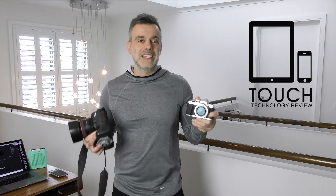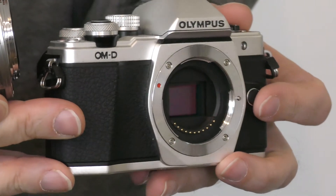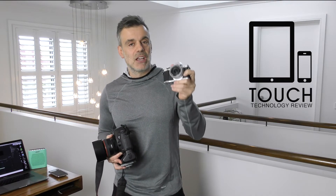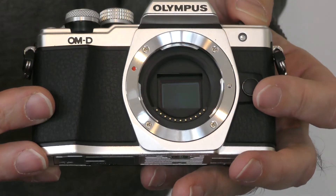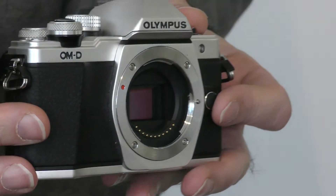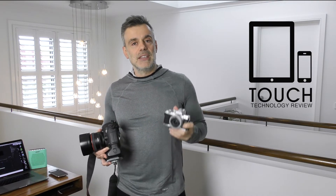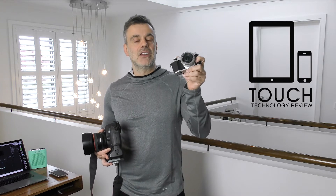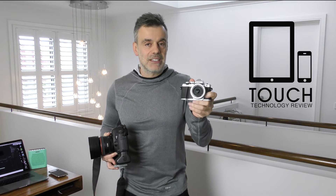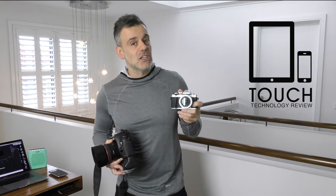People talk about the fact that the image sensor is smaller and therefore produces an inferior image. That's not always the case — you can still get great quality from a micro four-thirds sensor. Certainly, because it is smaller, you will notice more noise, particularly in the shadow areas. So if you're shooting low-light photography, there are some disadvantages in the micro four-thirds format. However, you can usually take care of these in post-production, so it's not a major issue.